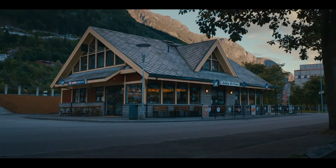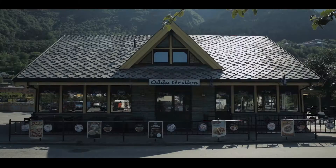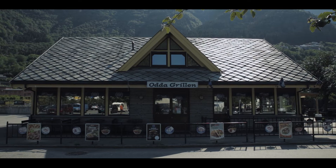We were initially excited about having a meal at the Edda Grill. Unfortunately, Odda Grill doesn't enjoy the same reputation as its on-screen counterpart. It's rated 3.5 on Google, with one reviewer boldly declaring that, instead of eating there, they would have preferred to have eaten their own socks after hiking Trolltunga.